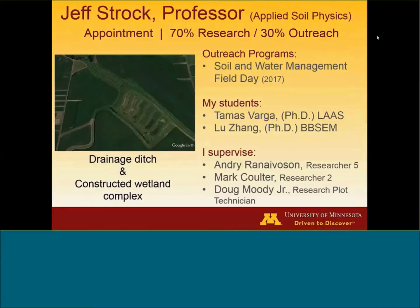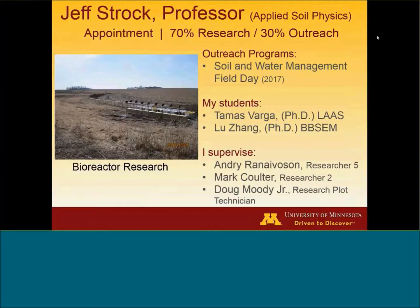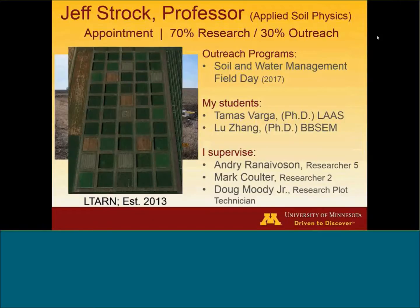The next one is our ditch and wetland complex. We have some constructed wetlands there, mainly for water quality purposes, and we recently finished a project on side inlet controls on that particular site. Working with Andre Ranabasen, Gary Fireisen, Kurt's Focus, and David Muller, we're looking at bioreactors to examine nitrogen and phosphorus mitigation from drainage water from subsurface drains. And the last project is part of the Long-Term Agricultural Research Network. The LTARN is located at three different sites in Minnesota — at Southwest, at Southern Research and Outreach Center at Waseka, and up in Grand Rapids — and I take some leadership on the soil and water research that goes into that particular project.